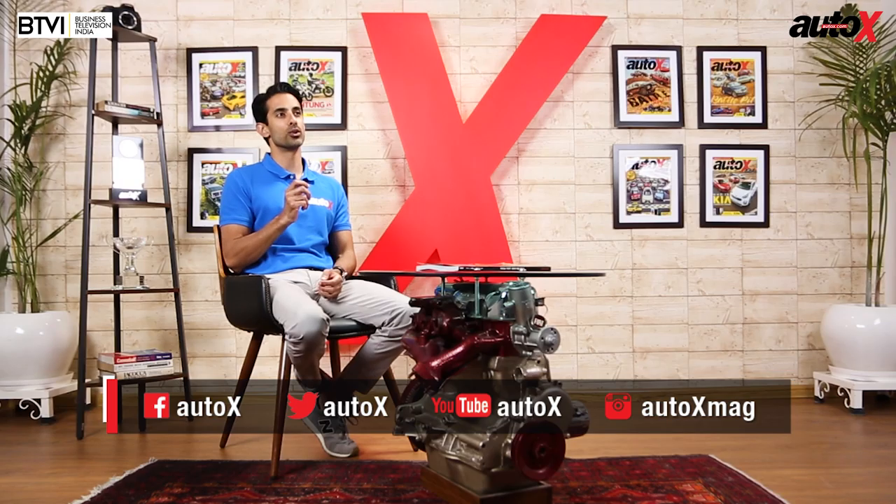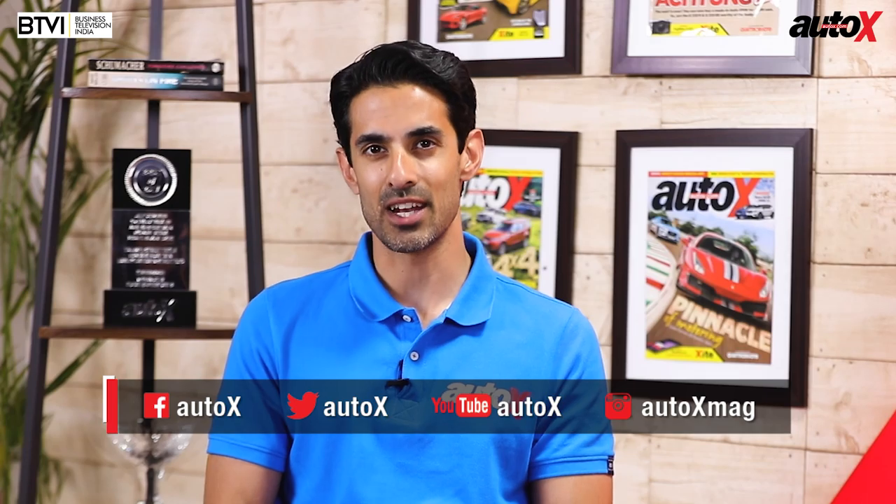Well, that's all the time we have for you today. Thank you for joining us — follow us on social media for your daily dose of all things automotive. And remember, it's chaos out there, so always buckle up and wear your helmets. We'll see you again next weekend on the Auto X Show.